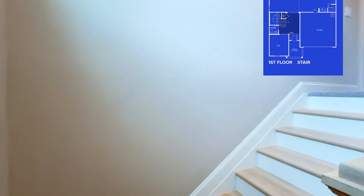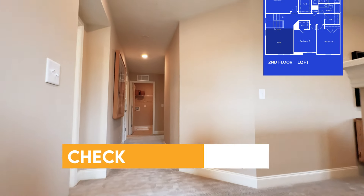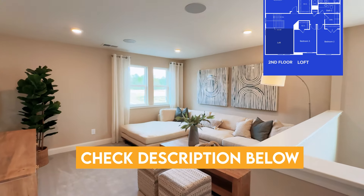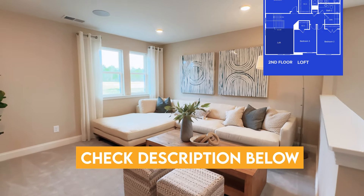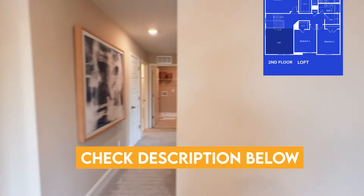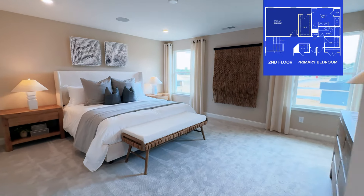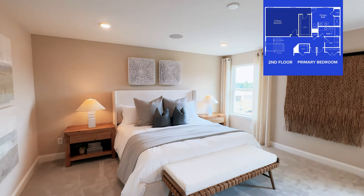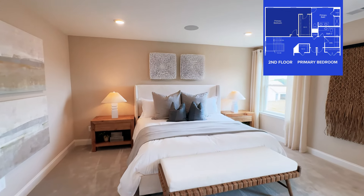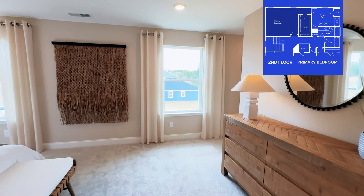You can go check out that other video I've shot, and you can also go to the description below — we have everything you need to get started there. If you'd like to see all the active inventory in this community and the current pricing, go check that out. We're walking into the primary bedroom here — good sizing. It was only a five-minute drive to get here from where I'm currently staying.